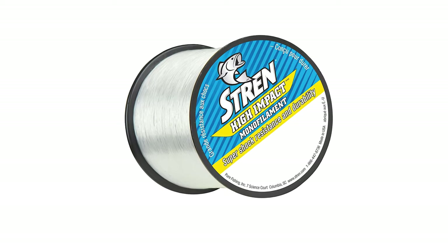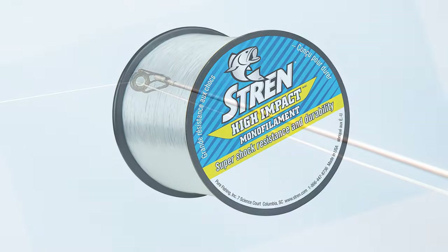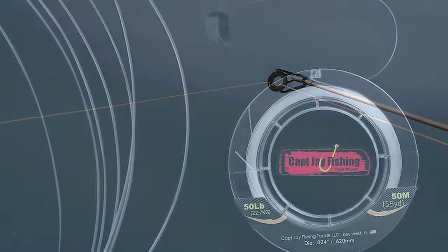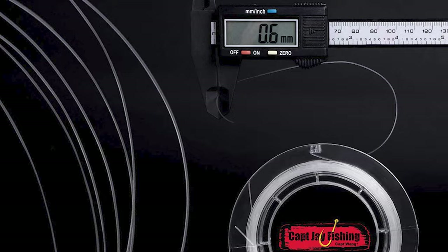One of the essentials that you need to pay close attention to during fishing is the fishing line you're using. Whether it's a monofilament, fluorocarbon, or braided line you need, we've got you covered. Check out our guide video on the best saltwater fishing lines for every kind of fishing.